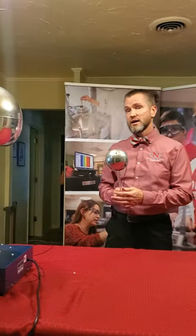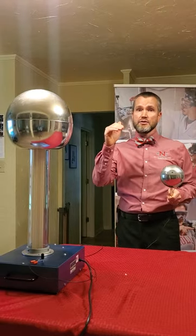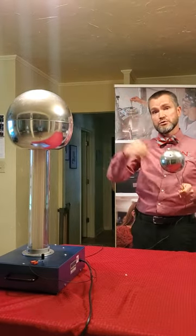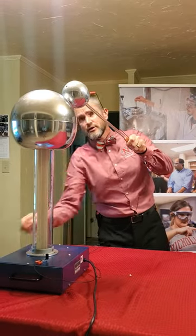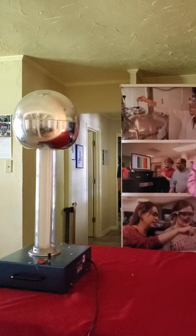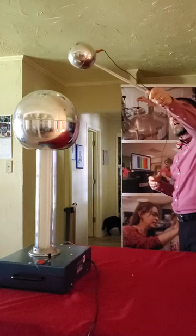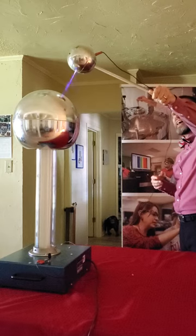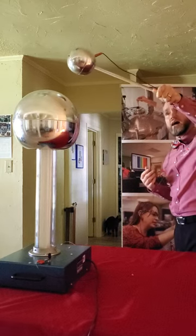A similar thing happens with lightning. When you have lightning, you have electrons that are going from the surface of the earth up to the clouds. And we can do that here — we can simulate it with a Van de Graaff generator. We have on the big metal sphere a lot of electric charges that are building up. It's sort of like rubbing your feet on the carpet. And then I can discharge those on the smaller sphere. That's exactly what happens when you have lightning on the earth.